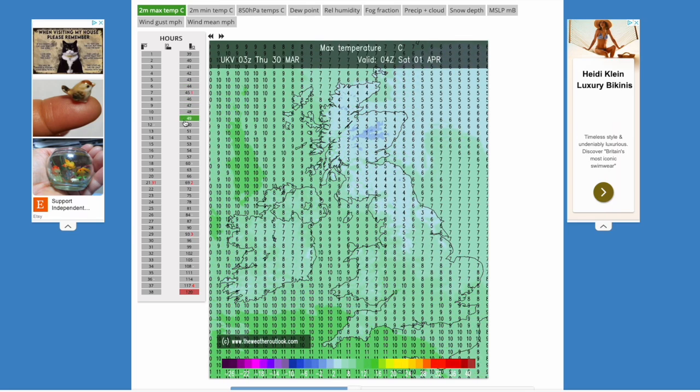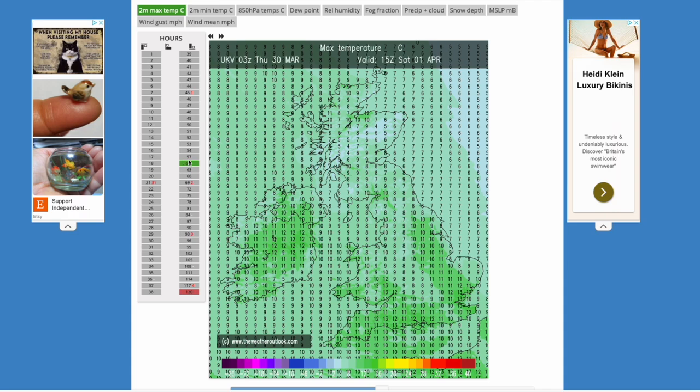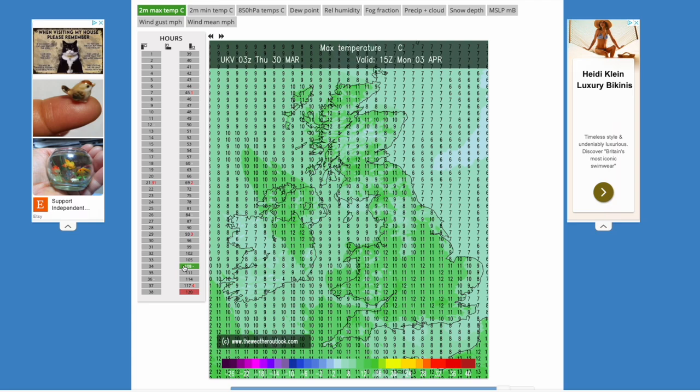As we head into Saturday, overnight temperatures not too bad — again mid to single digits — and then into Saturday afternoon still relatively cool with the cloud and rain lingering through central areas, so it's not going to be all too pleasant for the 1st of April. Then finally into Sunday, temperatures still reasonably low with cooler air drifting in. And then as you head into next week, see a bit of frost appearing there as we do see that colder air moving in.